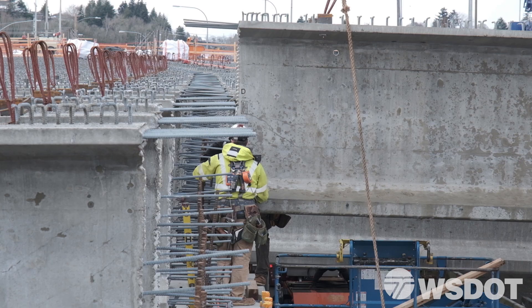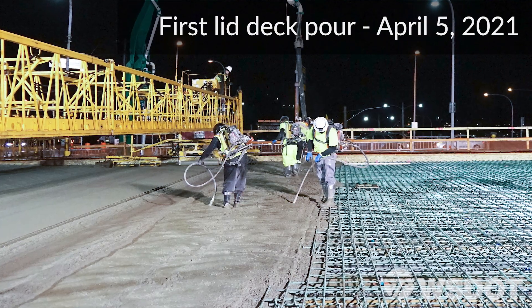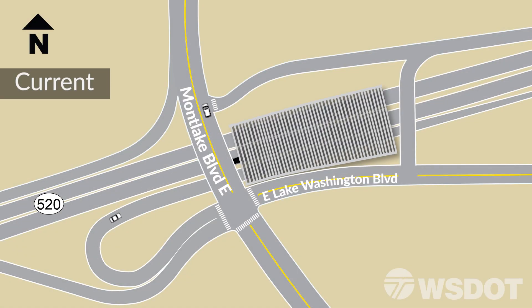These girders are the structural support for the future lid. In the next few months, you'll see crews building the lid deck. Later in 2021, even larger changes are set to take place.